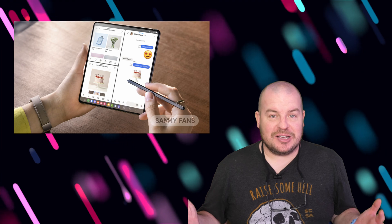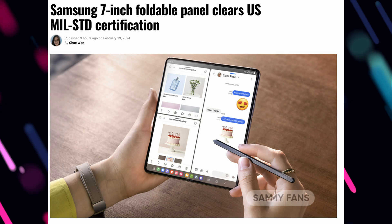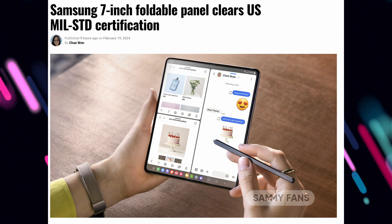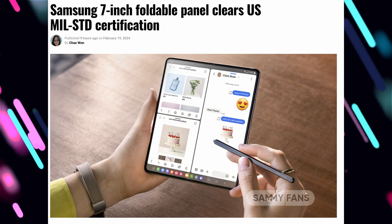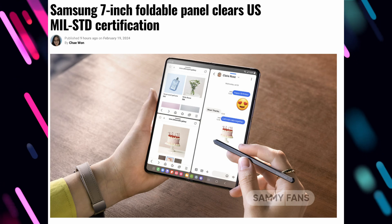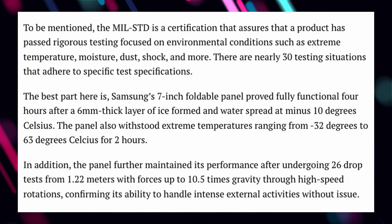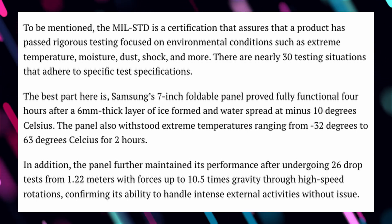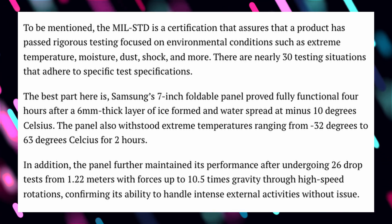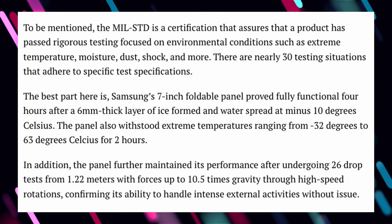The last story of the day is actually really cool and something to look forward to — the Galaxy foldable phone. A new seven-inch foldable panel has cleared U.S. military standard certification. What does that mean? It means they've done a bunch of testing, basically going through 30 testing situations. Some of those include handling extreme temperature, moisture, dust, shock, and more.